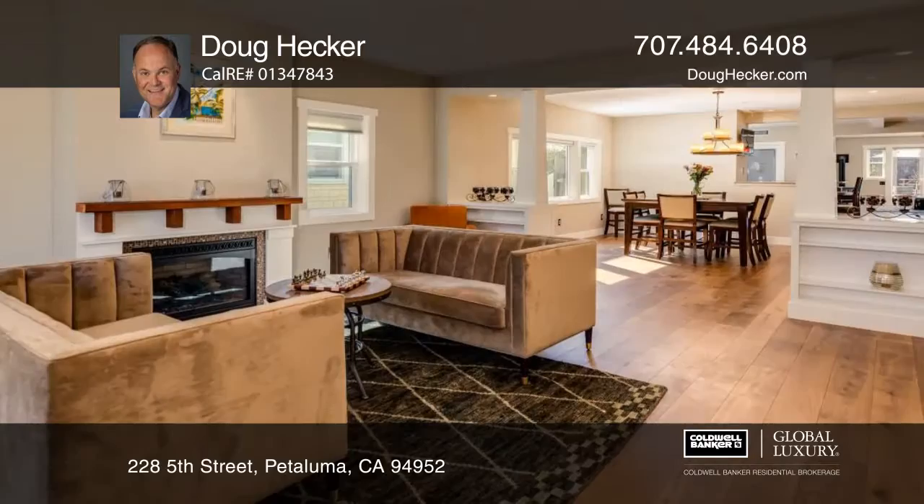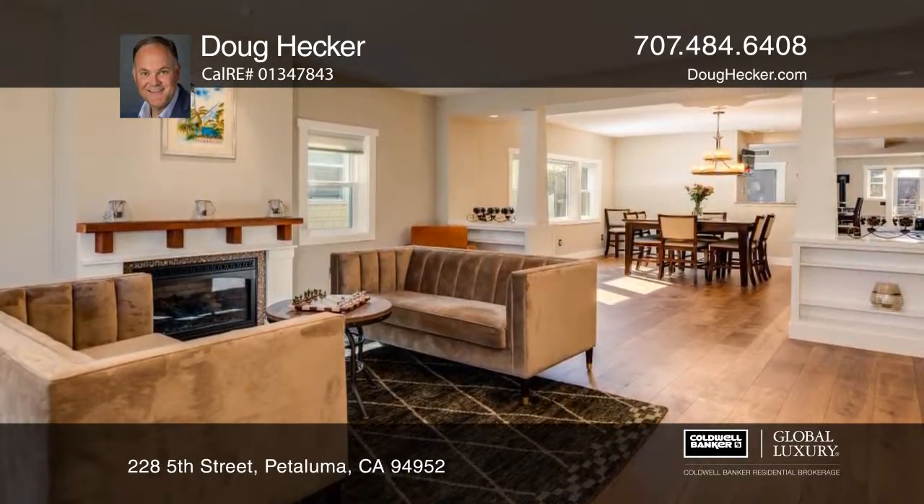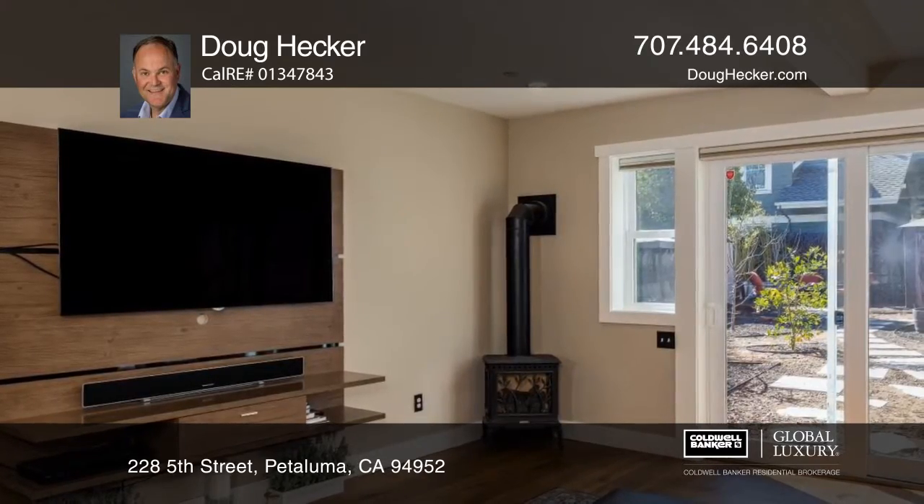The living room has a gas fireplace and custom mantle. The home is close to downtown, shopping, restaurants, freeway access, and Helen Putnam Regional Park.